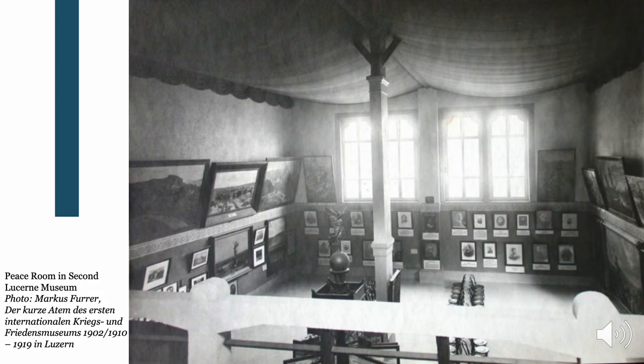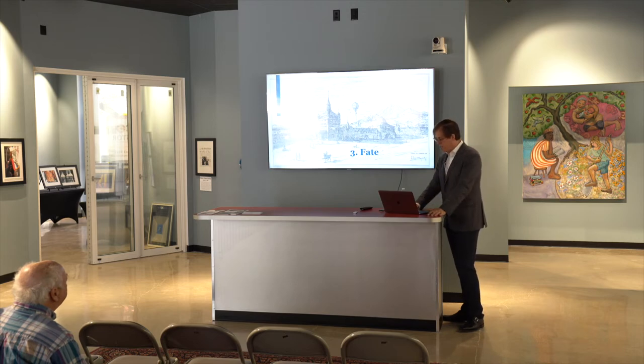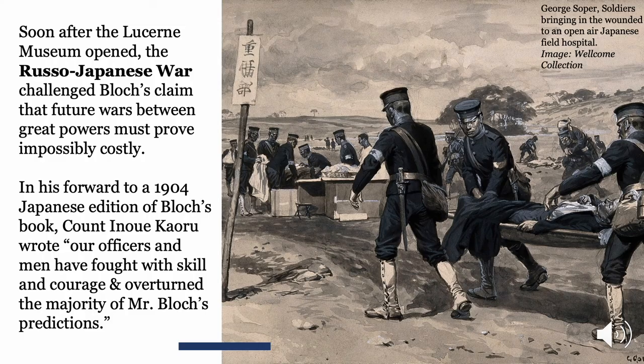Now I'm coming to the last part of the talk — the fate of the museum. Immediately after it opens, Bloch's thesis — that war between great powers is impossible because it would be impossibly costly — is tested by the Russo-Japanese War just two years later. Although there was a failed uprising in Russia, it appears a war could be fought between great powers. Some people criticized Bloch's thesis on the basis of this conflict.